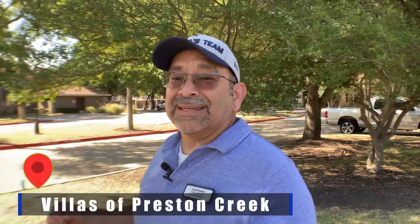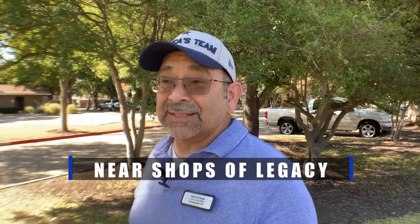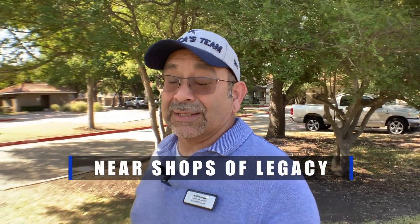Today we're going to be looking at the Villas of Preston Creek Apartments in Plano, Texas. This is actually in North Plano, right by the intersection of Ohio and Legacy Drive — actually between Ohio and Preston. If you know Plano, that's just blocks away from the Shops of Legacy and right across the way from Legacy West.